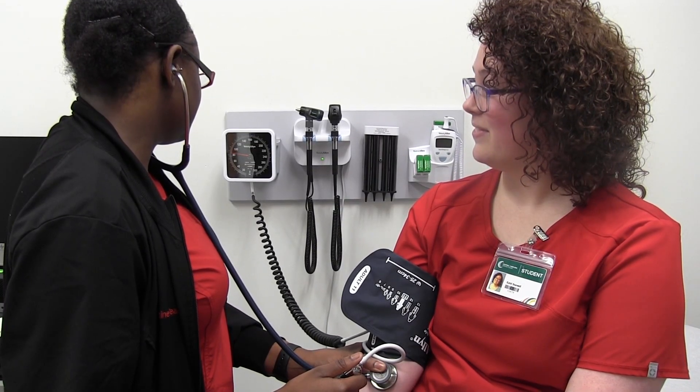Medical Assisting also offers individualized advising, tutoring, and open lab time, which will help you in your success in the Medical Assisting program.